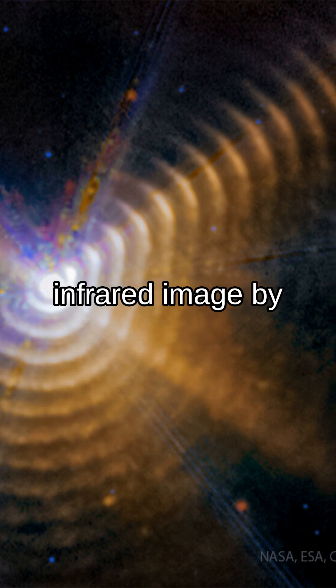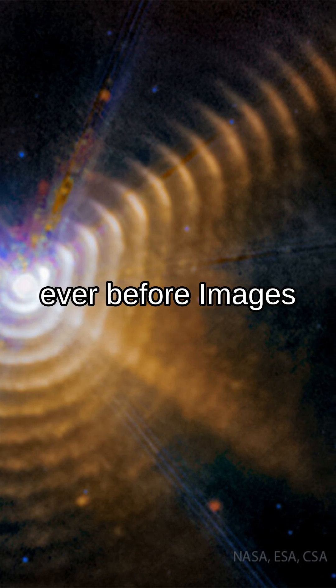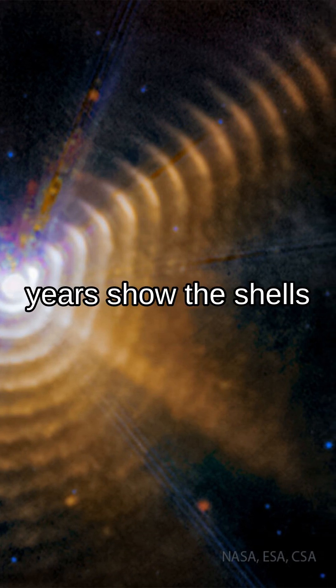The featured infrared image by the Webb Space Telescope resolves greater details and more dust shells than ever before. Images taken over consecutive years show the shells moving outward.